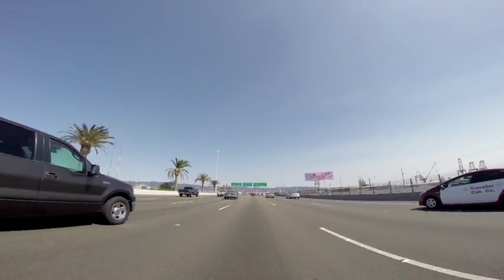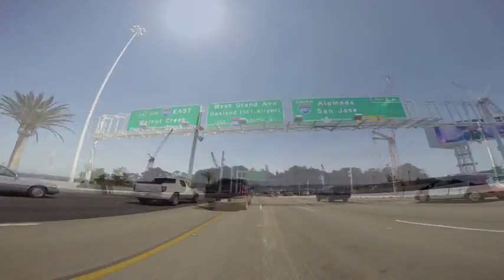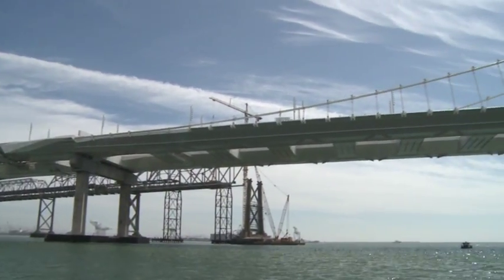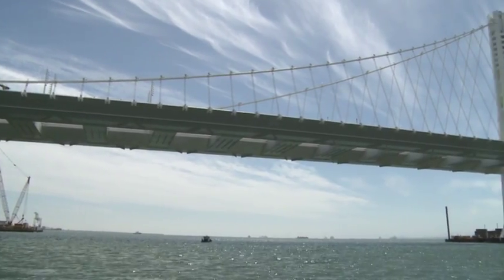The project also includes a more than 4,000-foot connection to Interstate 80 and a 1,500-foot link to Yerba Buena Island. Overall, there were something like 130 sub-consultants that worked on the project, along with a joint venture team. I think every one of them can be very proud of what you see here today.